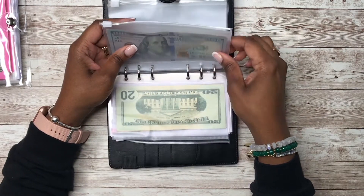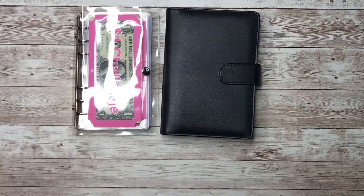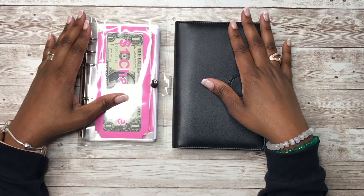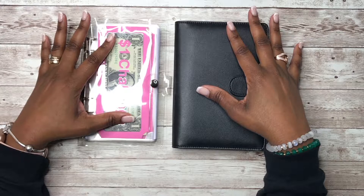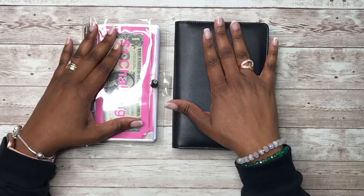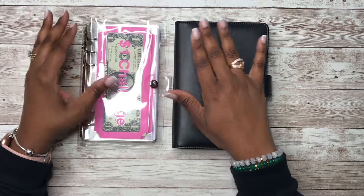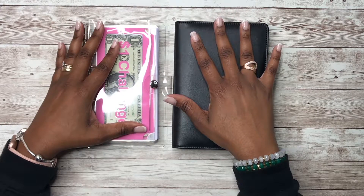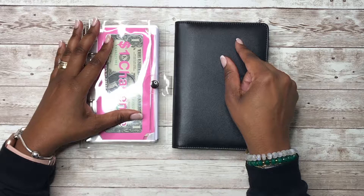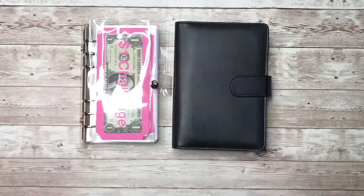That is it for this cash stuffing video for paycheck number three — I hope you all enjoyed it! If you want to see cash stuffings, budget breakdowns, or sinking funds, come back and subscribe. I also do plan-with-me videos and writing-with-me videos every week. Subscribe to my channel, hit the notification bell and select all notifications so you don't miss when I upload. You can also follow me on Instagram at Plan With Rochelle. Thanks so much for watching — bye guys!